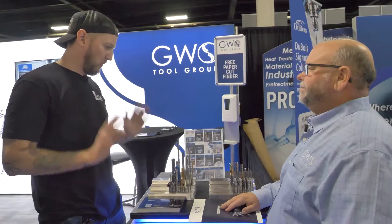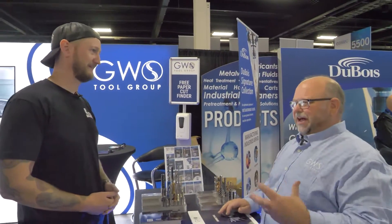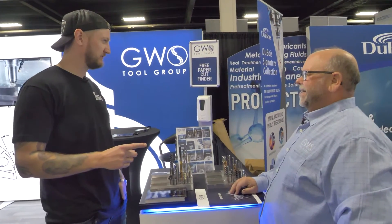Pretty much what you're telling me is that no matter what we need out there — whether it's ceramics or carbides, whether I'm machining super alloys or aluminum — you guys have something in your catalog for me. We do, and that's what we're looking to do: bring that diverse product offering so we can be partnered with our distribution partners to make sure they have access to the products they need to sell to their customers. And where can we find you online? Gwstoolgroup.com, and you're on Instagram as well.